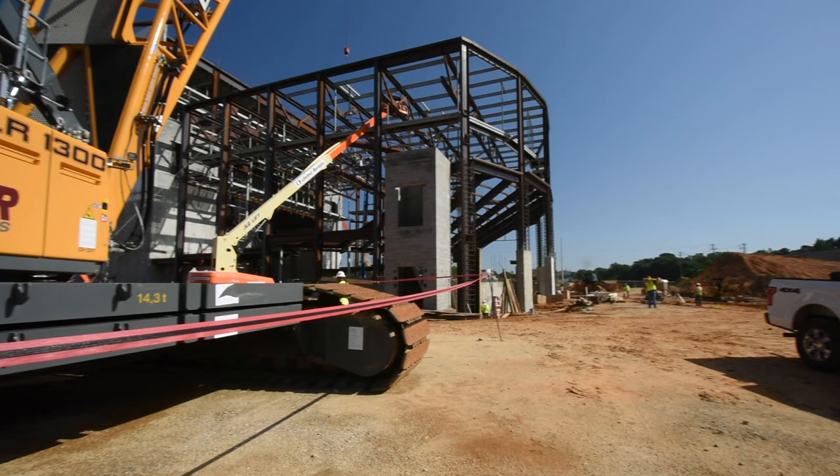The Jay and Susie Gouge Performing Arts Center is set to open in the summer of 2019.